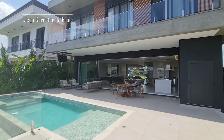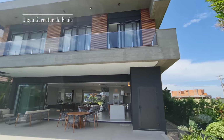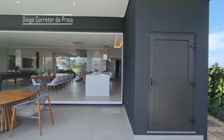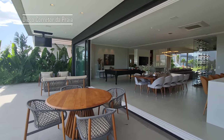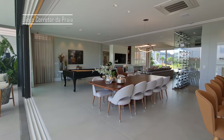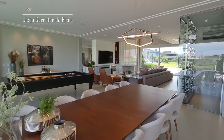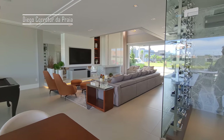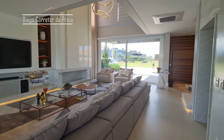Olha que linda essa fachada. Ela está com excelente preço, gente. Vai ser vendida esse mês. Foram vendidas muitas casas aqui nesse condomínio. Vale a pena você que está procurando esse imóvel vir conhecer o Condomínio Sense exclusivamente essa casa aqui. Agora vamos subir lá em cima para conhecer mais os dormitórios dessa linda casa.